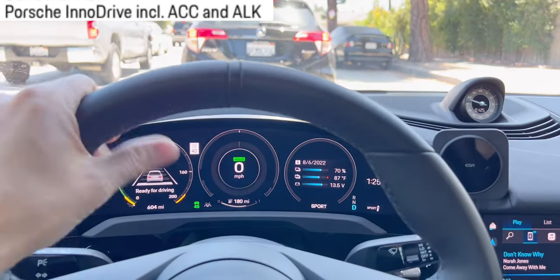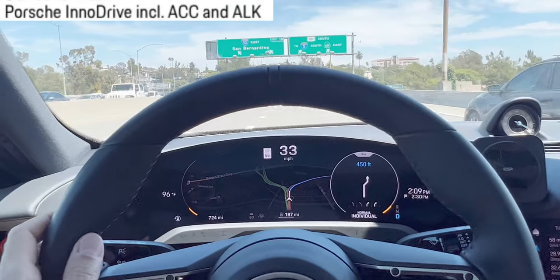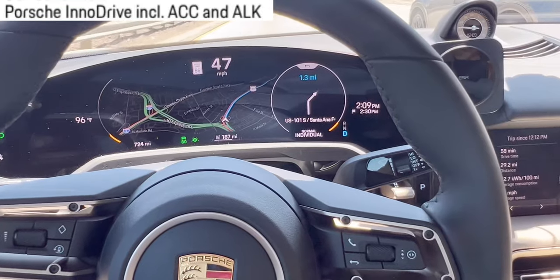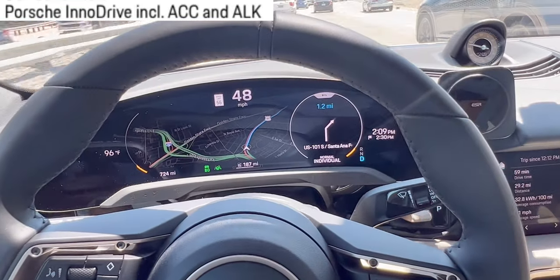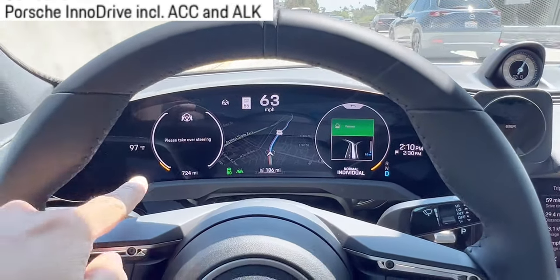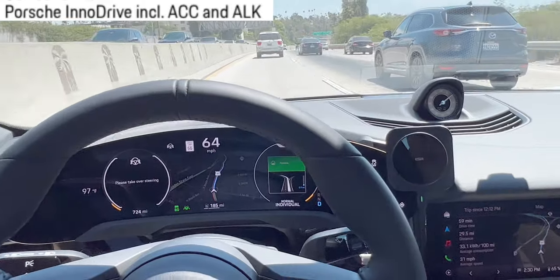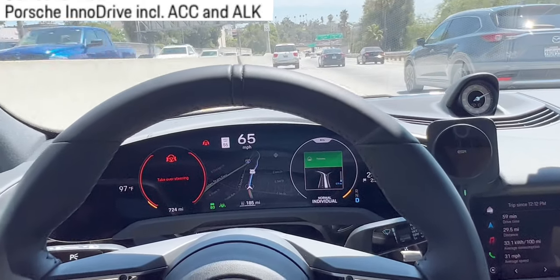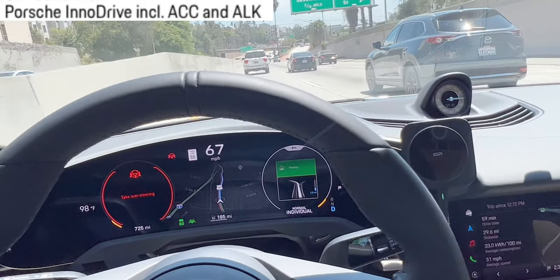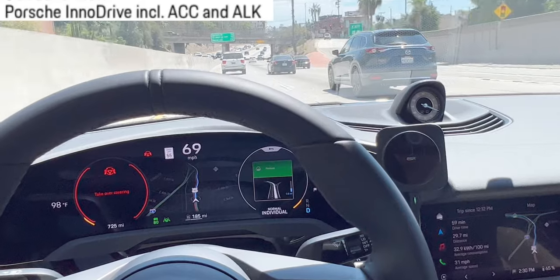If you use the Taycan daily, get this option. What happens if someone falls asleep during the auto drive? Active lane keeping is activated — that's the upgraded version. You get 'please take over steering.' Imagine that person is sleeping — hopefully not. Now it turns red, it's giving me the chime, but it still auto drives for a little bit.